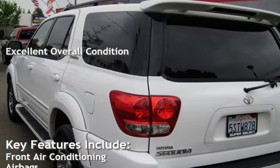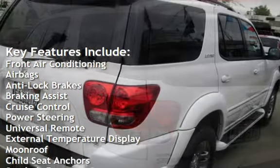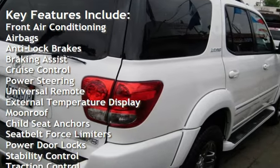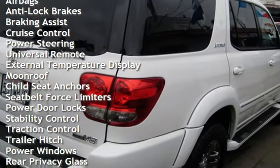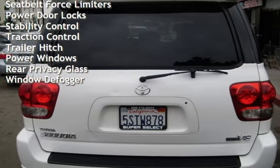Key features include front air conditioning, airbags, anti-lock brakes, braking assist, cruise control, power steering, universal remote, external temperature display, moonroof, child seat anchors, and seat belt force limiters.